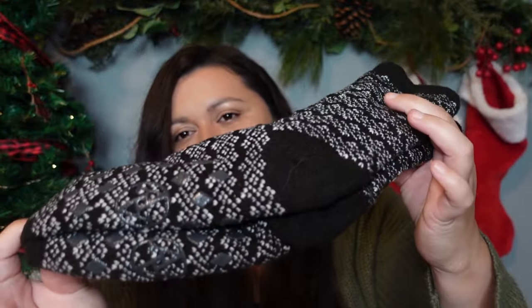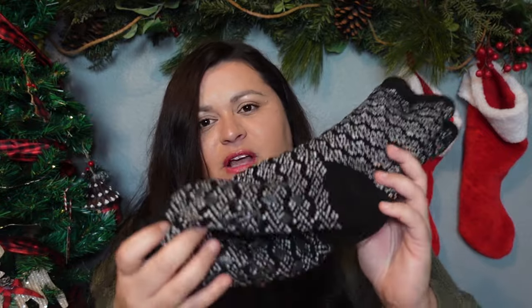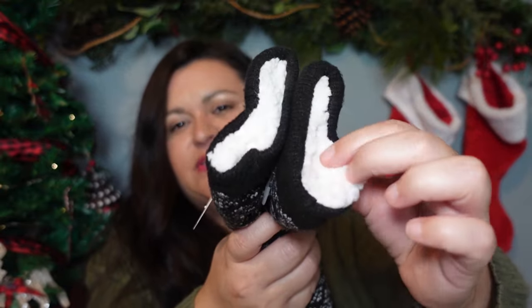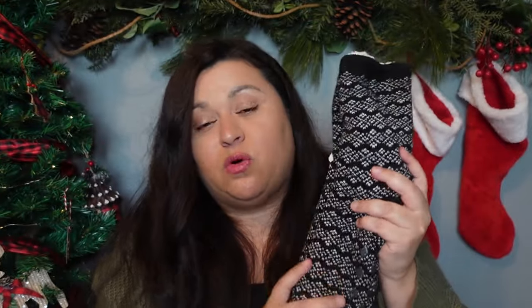Another item I'm going to be gifting along with some gift cards are these really cozy non-slip, really thick warm socks. I love these — I wear them all the time. They have the non-slip on the bottom. I got them in black and white because I wasn't sure of the color, and I thought they were super cute. Sometimes when you get really light-colored ones they can get dirty fast. On the inside they have like a little sherpa and they're super soft and warm, so I'll be gifting these along with the gift card as well.